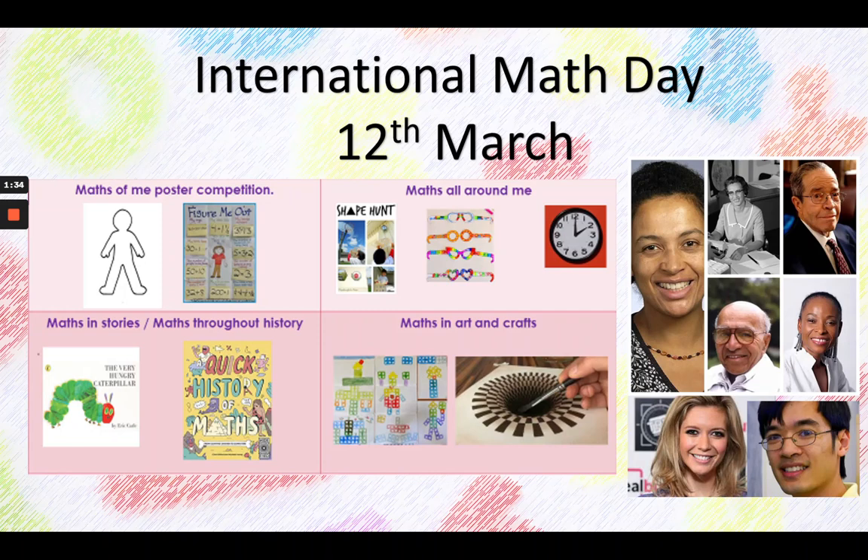We're also going to be looking at maths in arts and crafts and seeing if we can create 3D pictures. We're also going to be looking at some of the maths figures in the past and present that are working hard to make maths a fun subject for all.